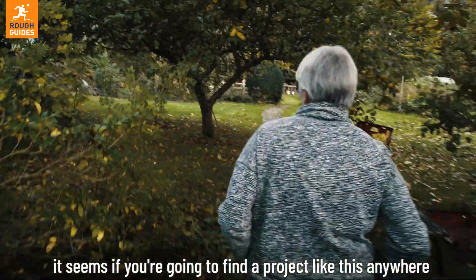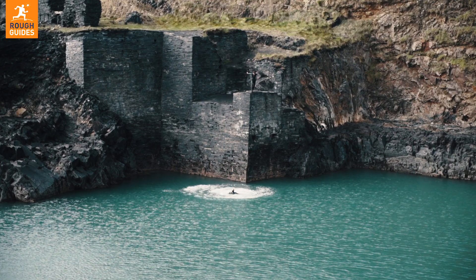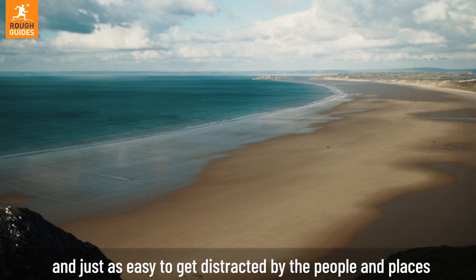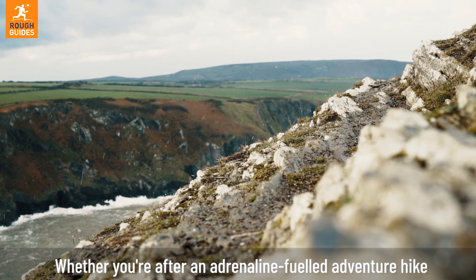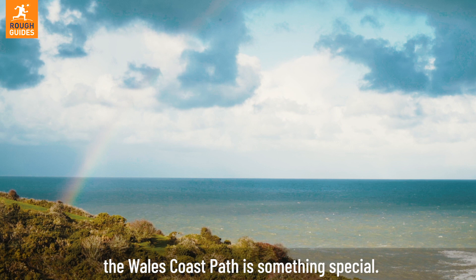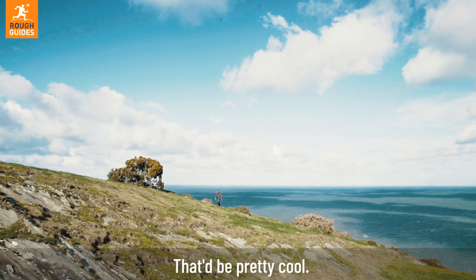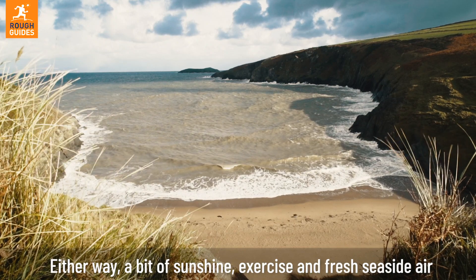It seems if you're going to find a project like this anywhere, it's probably somewhere in the middle of nowhere in Wales. It's easy to get distracted by seaside scenery here, and just as easy to get distracted by the people and places that create the culture surrounding it. Whether you're after an adrenaline-fueled adventure hike or simply some beautiful beach walks, the Wales Coast Path is something special. You don't need to hike it all at once — plenty of people choose to walk it section by section, whenever they can, over the span of years. Either way, a bit of sunshine, exercise, and fresh seaside air will definitely do you some good.